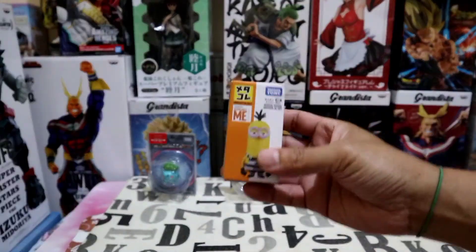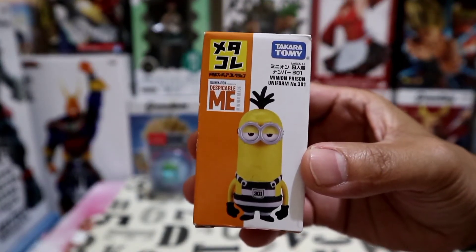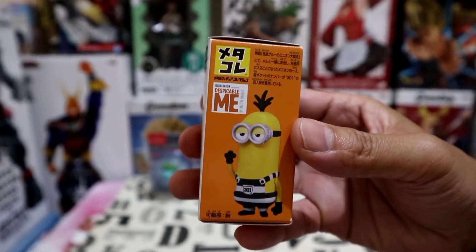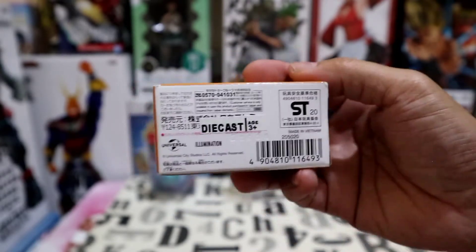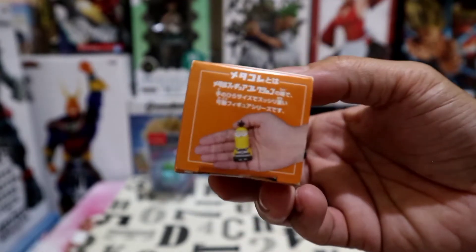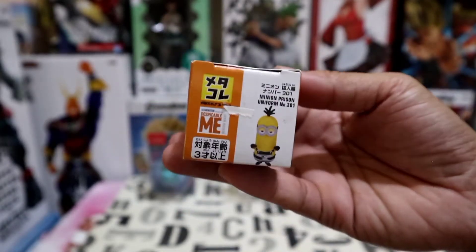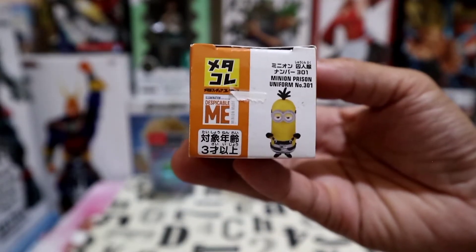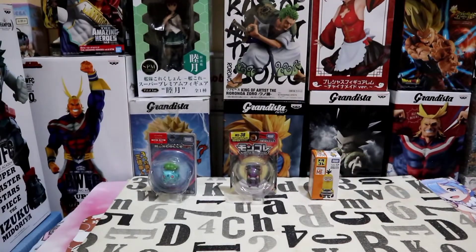And the last figure in the bag — we have here the Despicable Me Minion in prison costume, also by Takara Tommy. Now this version is kind of special because it is a diecast version of the figure. It is a small figure but it is diecast — happy to have this one. And there we have the three small but cute figures in the package.